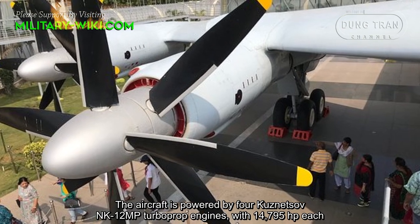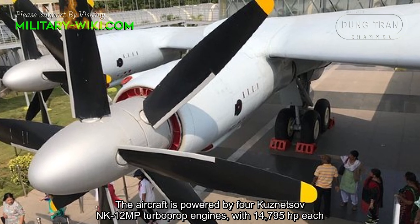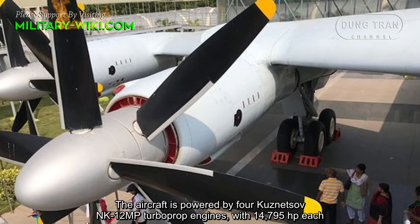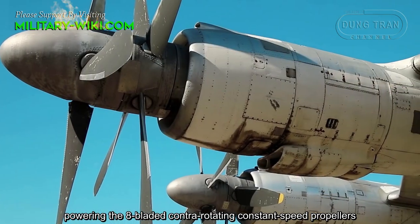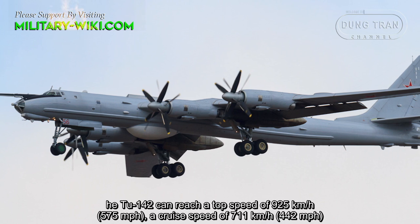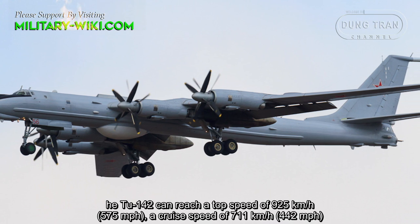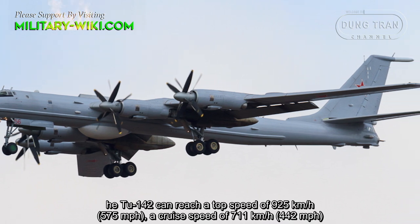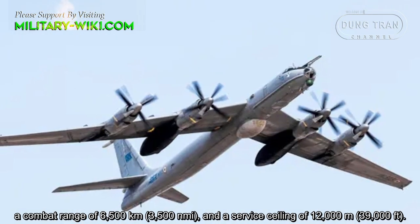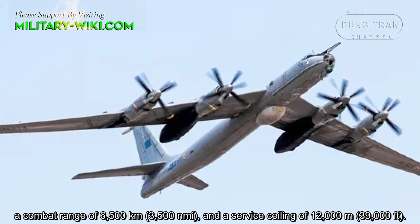The aircraft is powered by four Kuznetsov NK-12MP turboprop engines producing 14,795 horsepower each, driving 8-bladed contra-rotating constant-speed propellers. The Tu-142 can reach a top speed of 925 km/h, a cruise speed of 711 km/h, a combat range of 6,500 km, and a service ceiling of 12,000 meters.